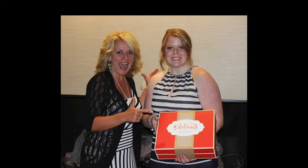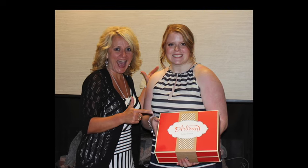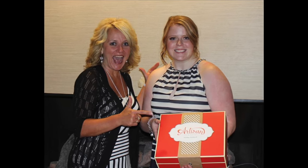Well, Caitlin went to college at a local university, so I was fortunate enough to have her be my assistant while she was in college. This picture is from our Stampin' Up! convention in the summer of 2014, and Caitlin was awarded a place on the Stampin' Up! artisan team. You can see how excited we were for Caitlin.